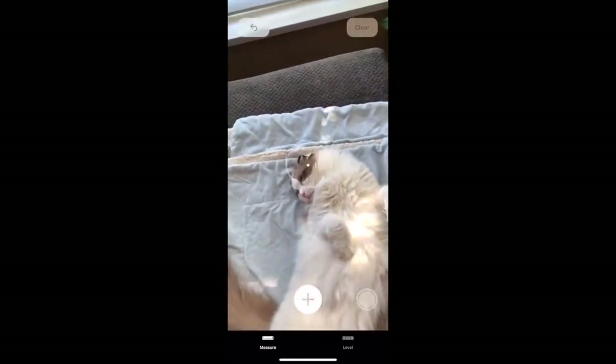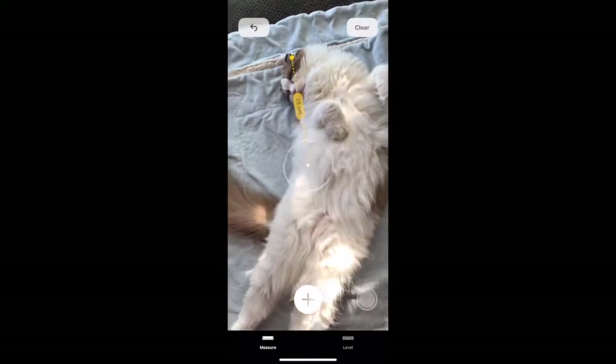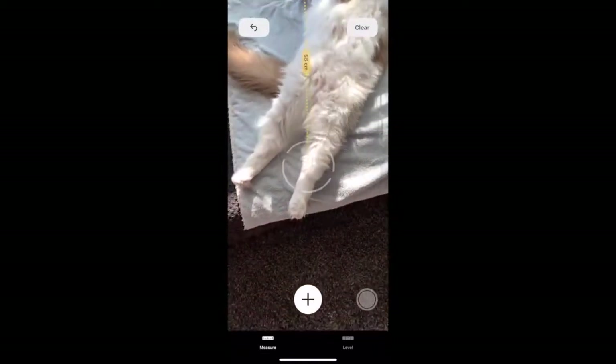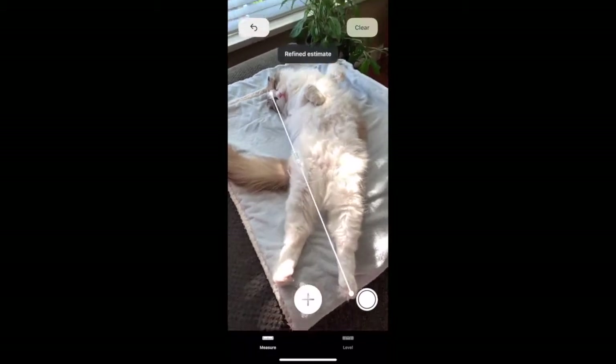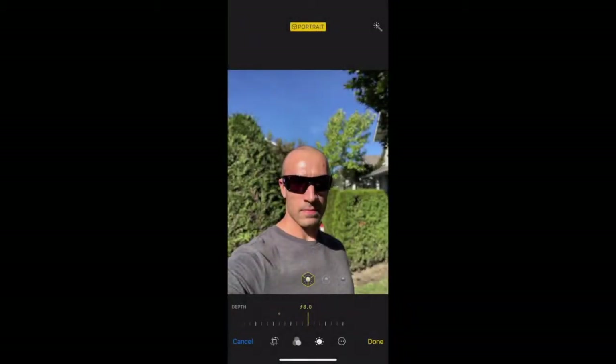iOS 12 includes a new augmented reality app called Measure, available on the iPhone X or newer, which allows you to take an accurate measurement of any object. I've always been curious how long one of my cats is, and now my dreams have finally been met. Another cool new feature is adjusting the background blur after the shot has already been taken.